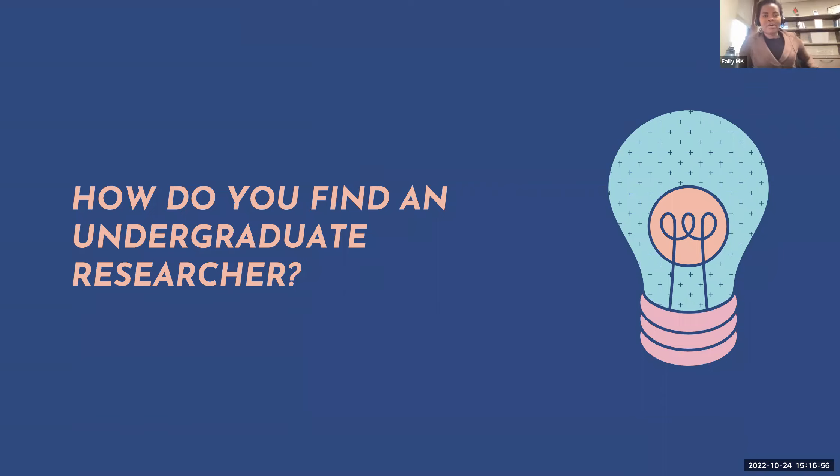For me it's been through the honors program. They ask you to share your research project ideas or themes, students sign up, and that's how I get connected to them.